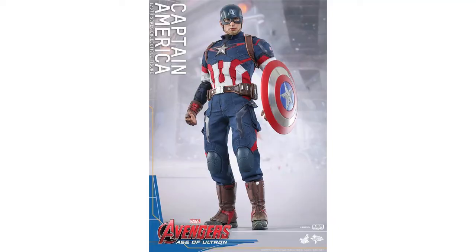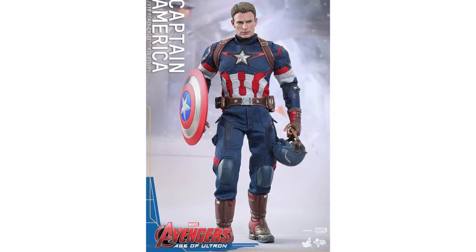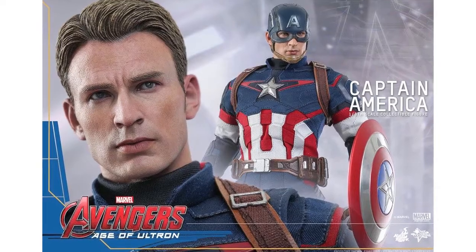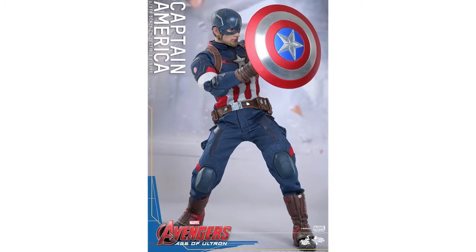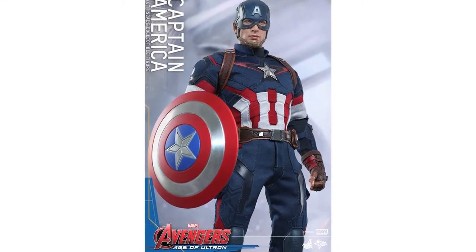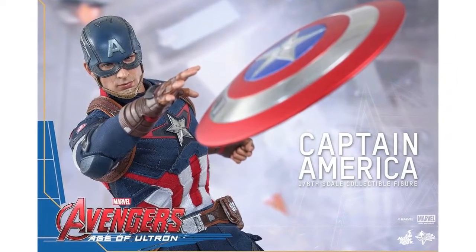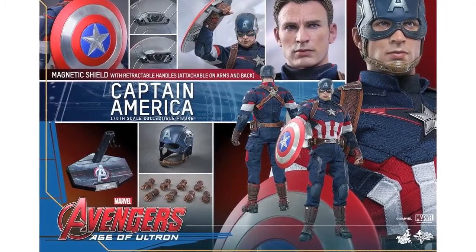Hot Toys have revealed new images of the Age of Ultron Captain America. This will be 1:6 scale, feature a new head sculpt and helmet, new tailored suit, four sets of interchangeable hands, shield, figure stand, and a complement of accessories. It will also include magnets in his arms and back so that you can attach the shield with ease. This is due for release in either the second or third quarter of 2015.